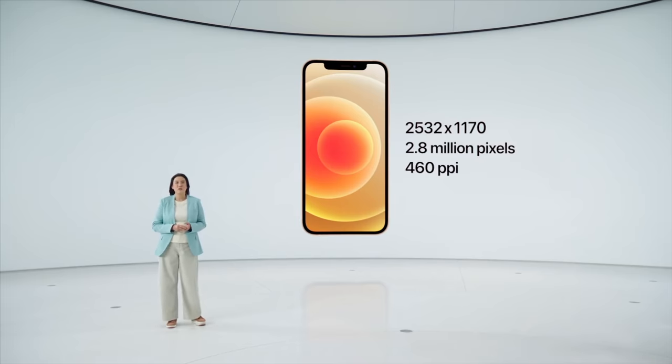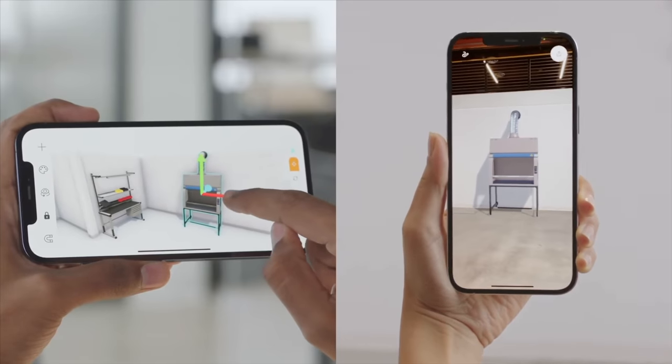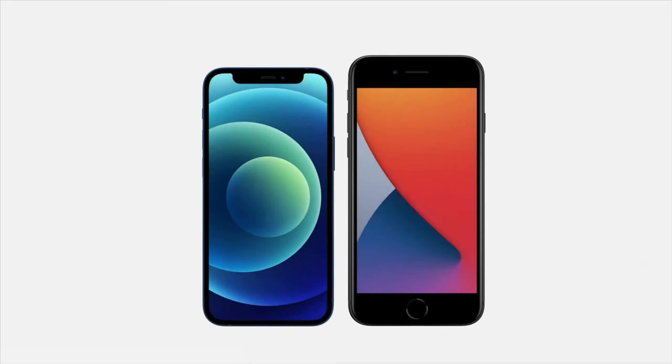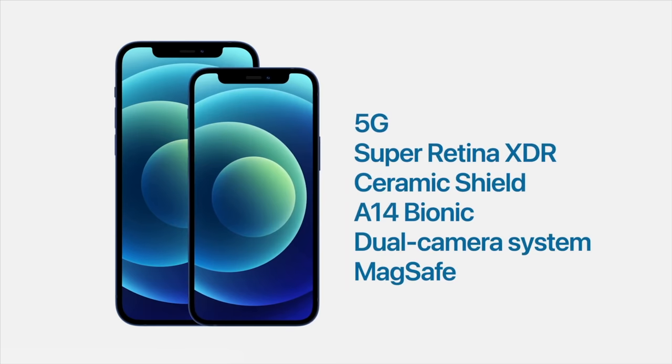Sadly there's no 120Hz — I was expecting at least a variable refresh rate up to 90Hz, but no. The notch is still the same size. I expected some improvements, like a faster Face ID, because the notch exists on the iPhone for a good reason and we accept it for that — but there were no improvements to the notch at all, including its size.